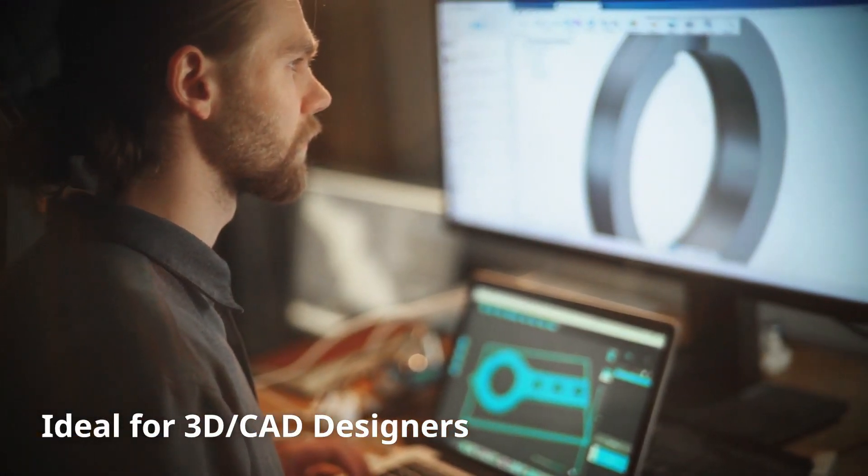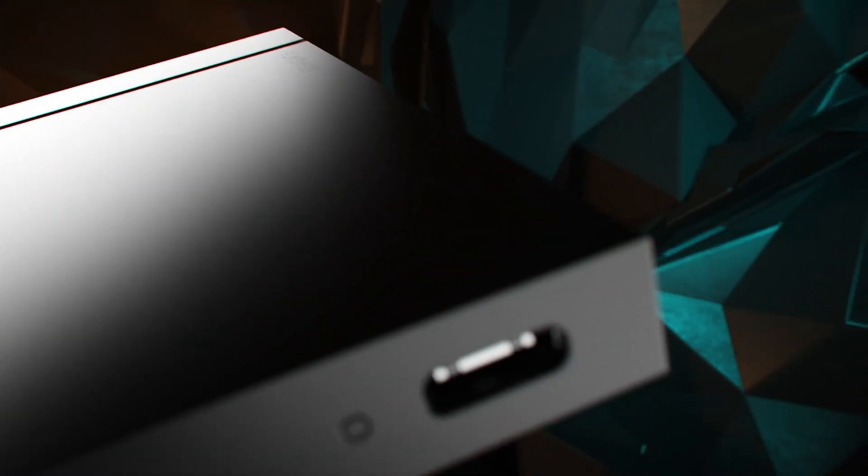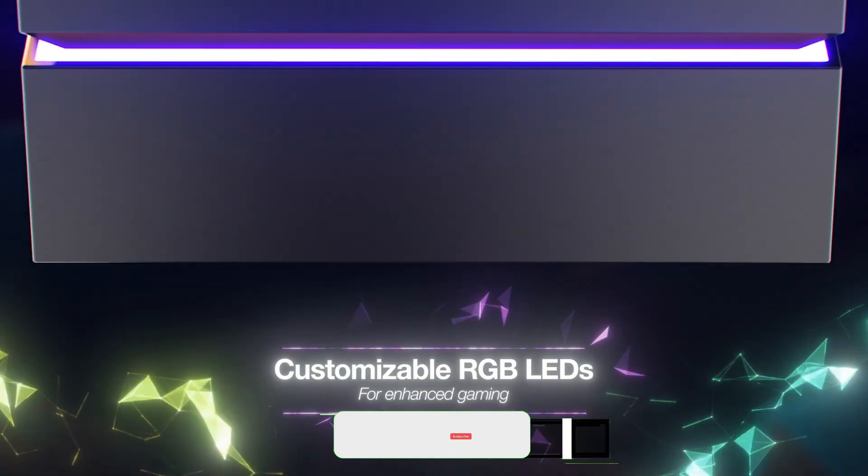To help you find the right model, we've listed the top best external SSDs for gaming and their key features, plus the things you need to consider to help you choose the best one for you. As always, you can check pricing for any of these products in the description below.